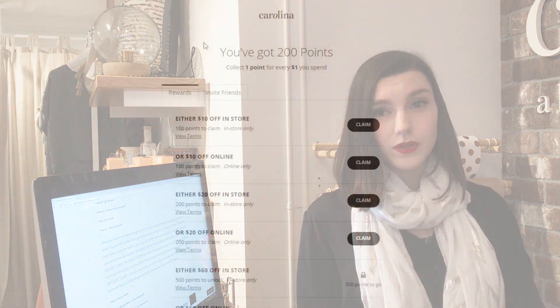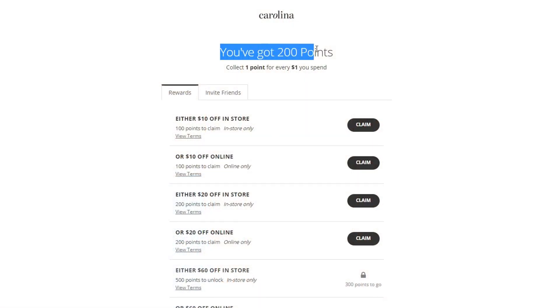How to use your points: when you have accumulated enough points to unlock a voucher, you will be notified by email. Click on the link in your email to go to your customer portal, where you'll see a voucher waiting for you. You can redeem it either online or in store — select how you want to use your voucher. You must use your voucher within 30 days once you have clicked claim on your coupon.